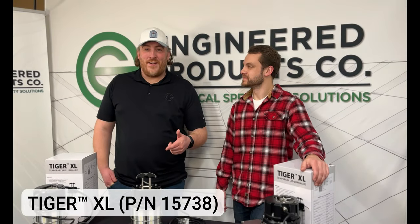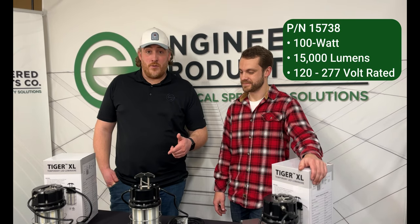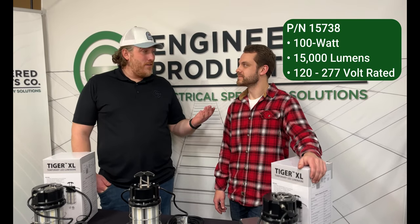This is our 15738 Tiger XL — 100 watt, 15,000 lumen, 120-277 volt temporary light.